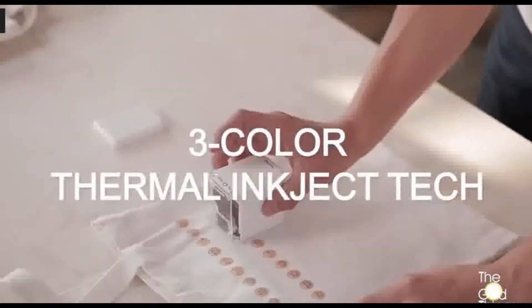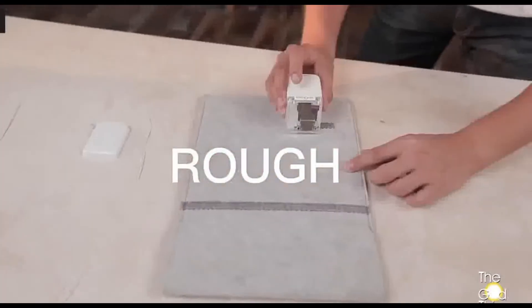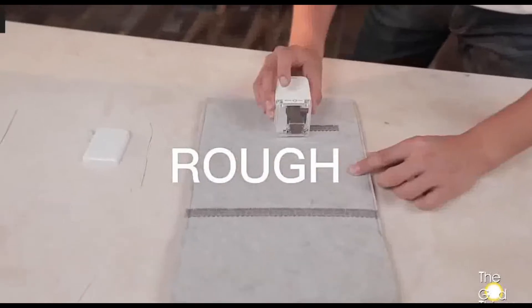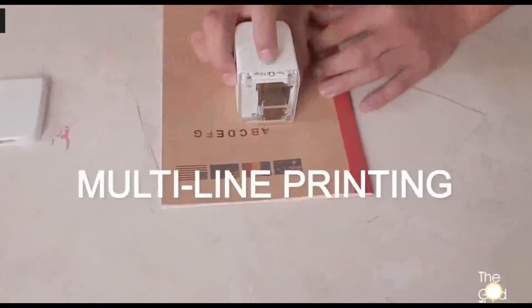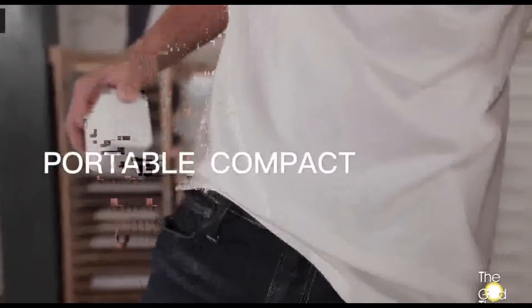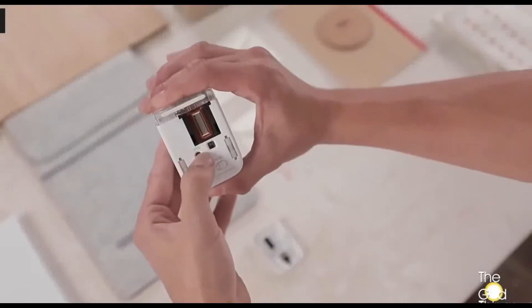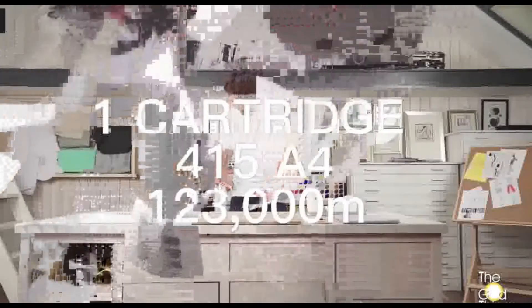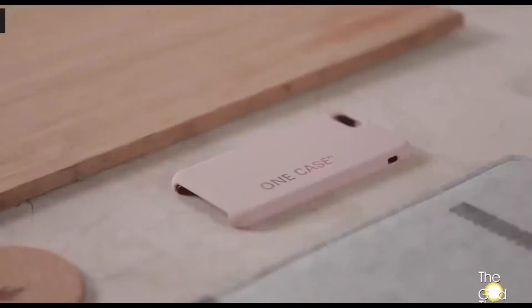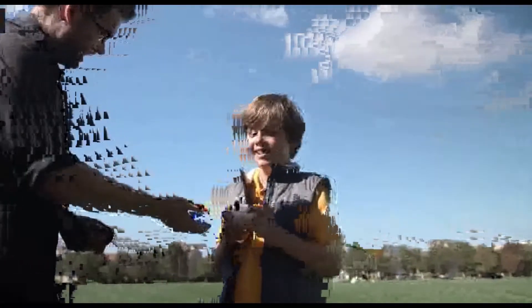This is a very compact design. You can refill the cartridge as needed. It uses a Type-C cable for charging.